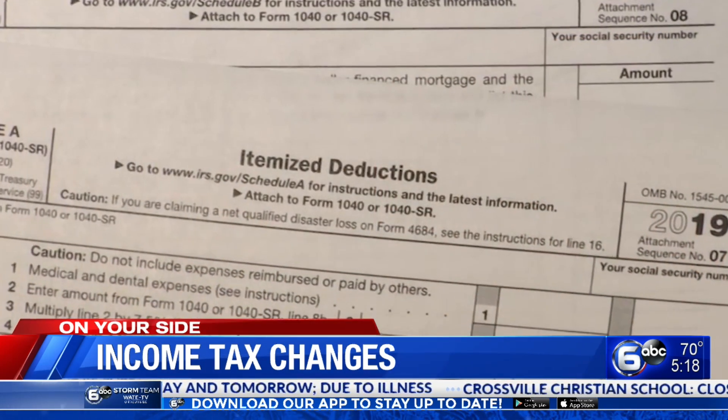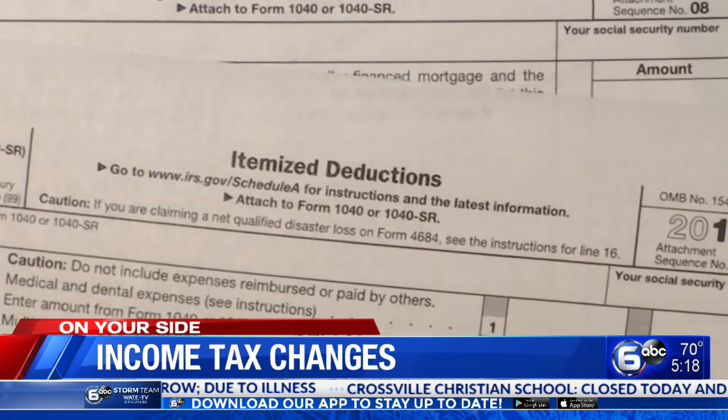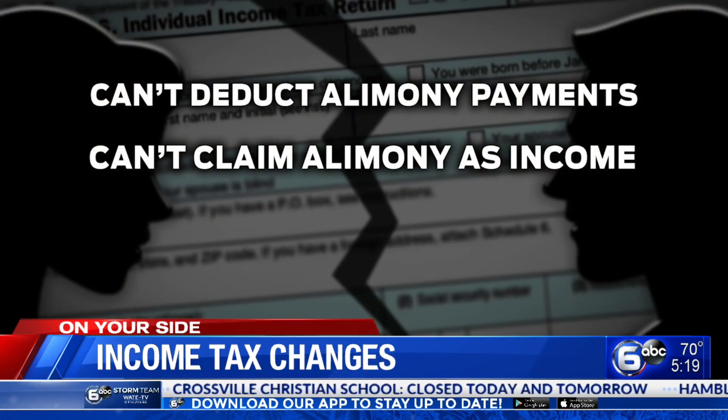Penalties under the Affordable Care Act are no longer going to be applied to this latest return. However, people do need to know that if you have your health insurance through the healthcare marketplace, you still have to provide that to your tax professional, and they still have to reconcile your premiums on the tax return. There are also changes to deductions: if you got divorced after 2018 and pay alimony, you can no longer deduct alimony payments, and ex-spouses who receive alimony are no longer required to claim it as income.